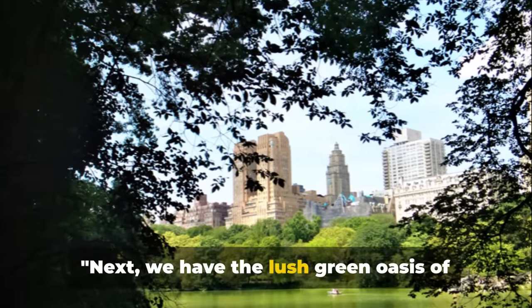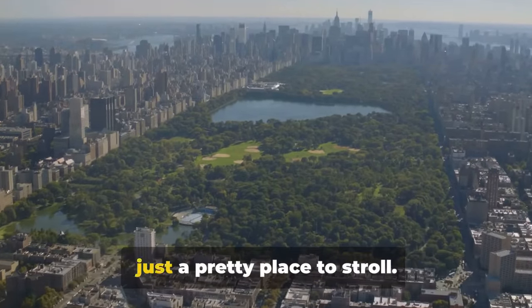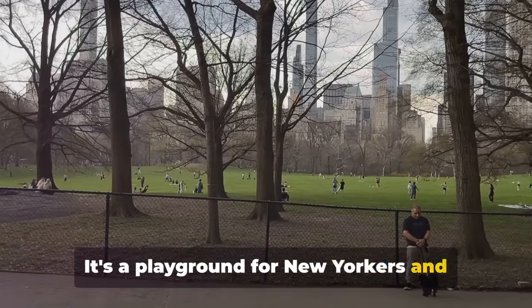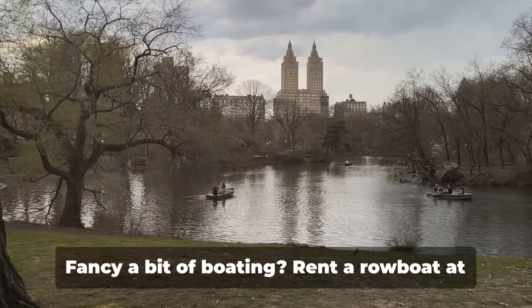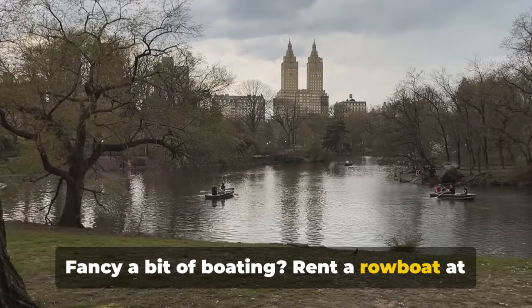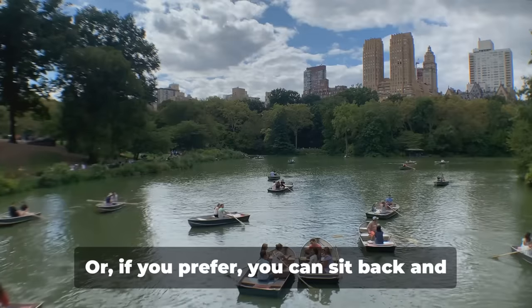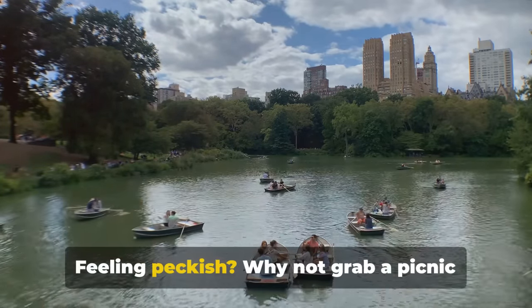Next, we have the lush green oasis of Central Park. This sprawling urban haven is more than just a pretty place to stroll — it's a playground for New Yorkers and visitors alike, offering a multitude of activities to fill your day. Fancy a bit of boating? Rent a rowboat at the Loeb Boathouse and paddle your way around the picturesque lake. Or if you prefer, you can sit back and enjoy a gondola ride instead.